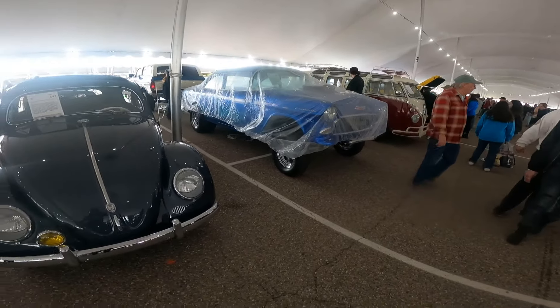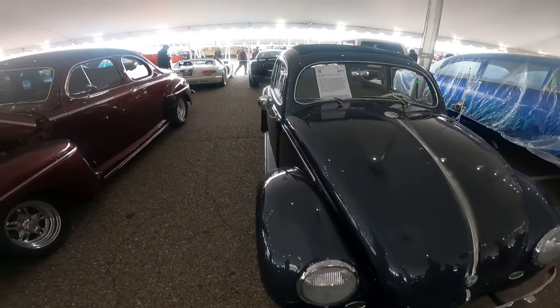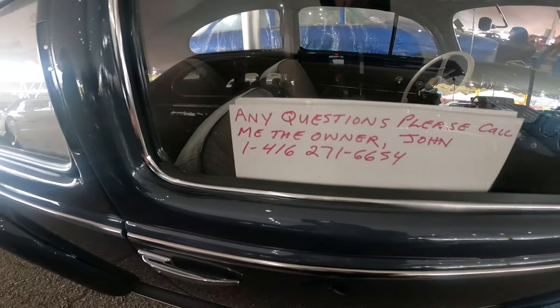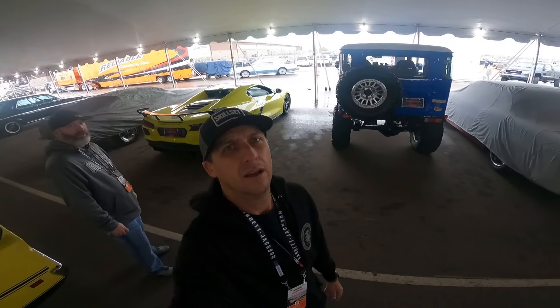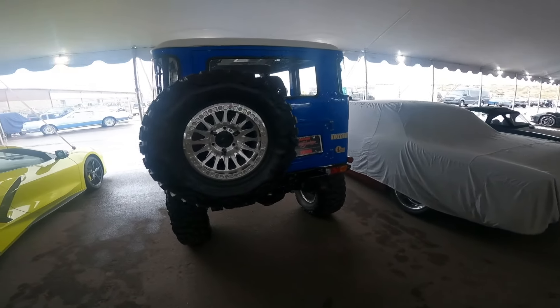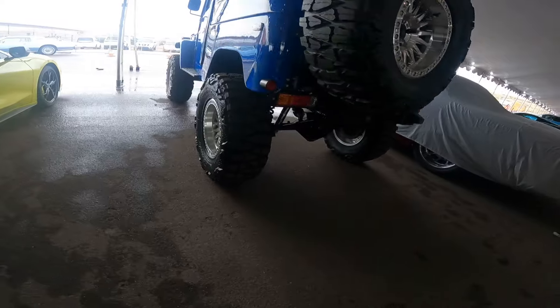They've got it listed as a 2020 Tahoe custom SUV. I'm curious what you guys think about this one — think it's going to go for a lot of money? Is it something you'd buy? You have all the creature comforts of a new vehicle but cool old school looks.